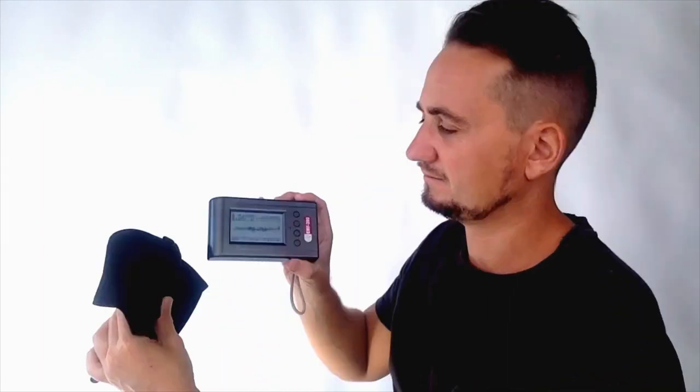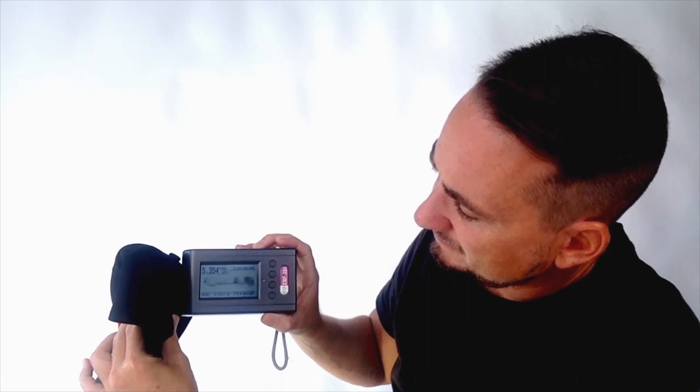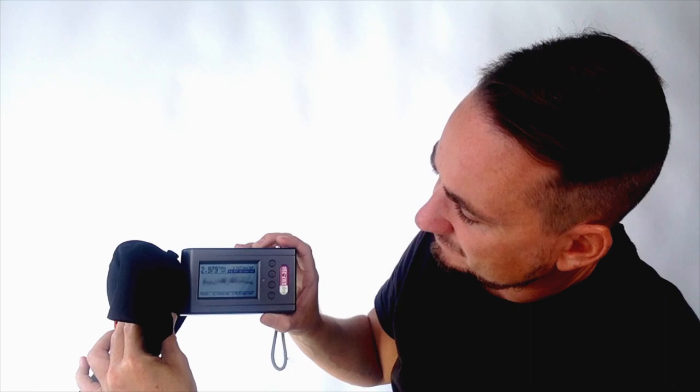Now I'm going to do the same test for the EMF radiation blocking baseball cap. I'm going to place the phone inside the baseball cap and do the test again so you can see. As you can see, that went down to 2.9. We recorded that the radiation in our area was 175 milliwatts per meter squared before the test, and then with the phone inside the baseball cap it went down to levels showing extremely high levels of EMF radiation shielding.